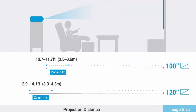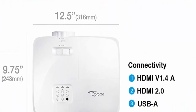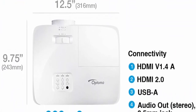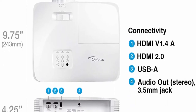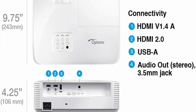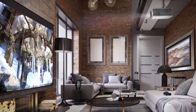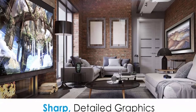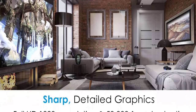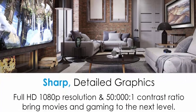Connect to media players and gaming consoles for big-screen movies and gaming. Connect a 4K UHD HDMI dongle such as Amazon Fire TV, Google Chromecast, or Apple TV to play games, stream videos, and share photos. Long lamp life: enjoy up to 15,000 hours of lamp life, enabling an average of 4 hours of viewing time every day for 10+ years.